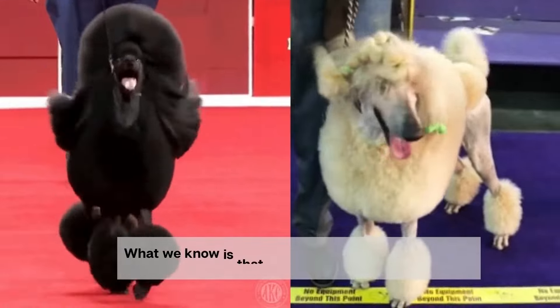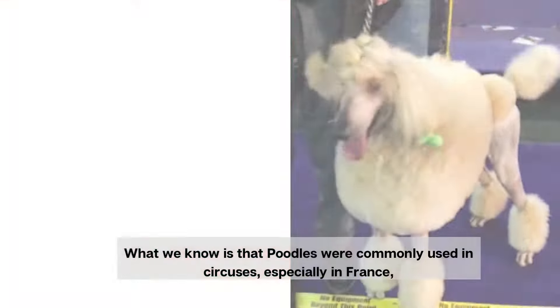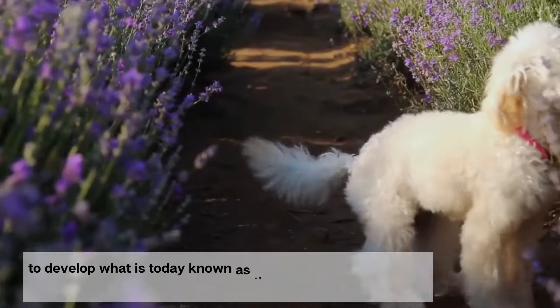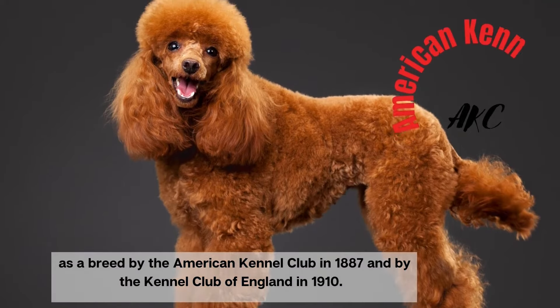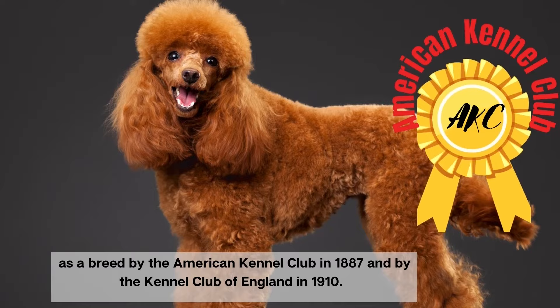What we know is that poodles were commonly used in circuses, especially in France, and that the standard poodle was intentionally bred down in size in French circuses to develop what is today known as the miniature poodle. The miniature poodle was also recognized as a breed by the American Kennel Club in 1887 and by the Kennel Club of England in 1910.